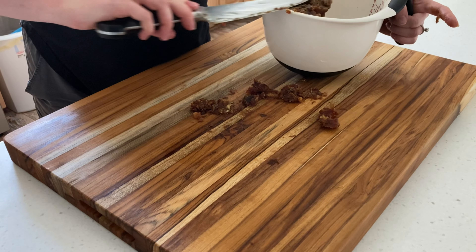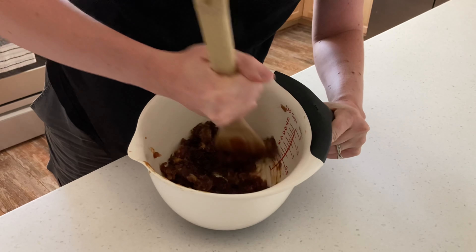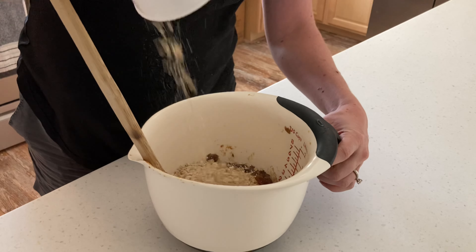To that I added one cup of oatmeal, a cup of peanut butter, a quarter cup of cocoa powder, half a teaspoon of salt, and half a cup of the reserved date water.